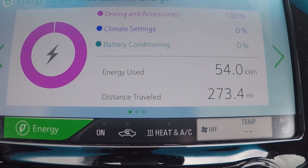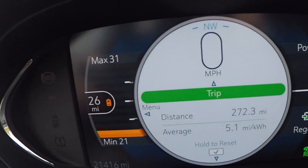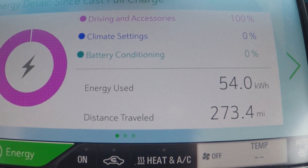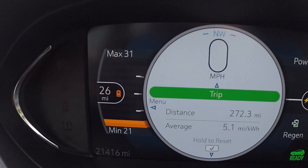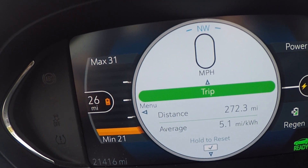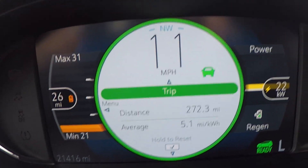It's very close here, approaching 55 kilowatt hours. Now under 10% — 26 miles left on the range. There's a slight disparity between the readings, but this one here shows 273.4 miles. With 26 miles left, that adds up to 299.4, so we're very close.